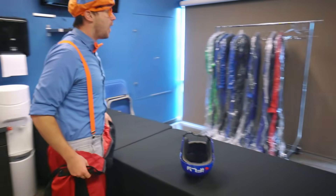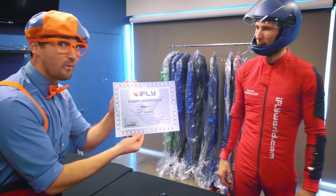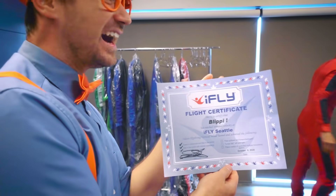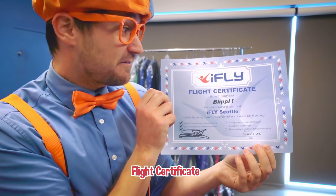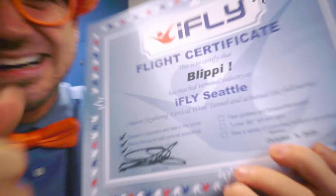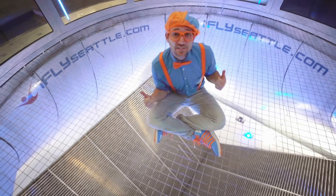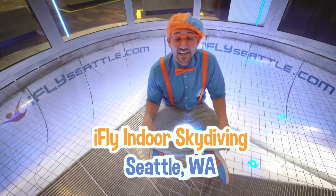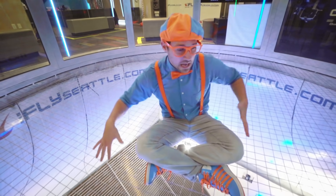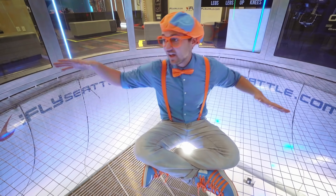Well, Blippi, you did such a good job — we have a flight certificate for you and we'd love to have you back. A flight certificate? Well done! Thank you so much! I just got a flight certificate because I completed a flight at iFly Indoor Skydiving in Seattle, Washington. It was so cool being able to have air push me from the bottom and make me feel what flying feels like.